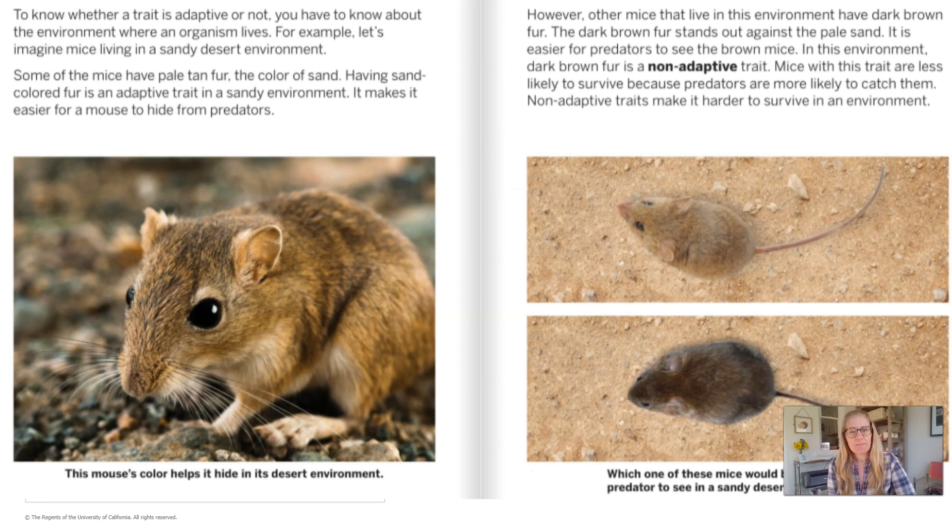To know whether a trait is adaptive or not, you have to know about the environment where an organism lives. For example, let's imagine mice living in a sandy desert environment. Some of the mice have pale tan fur — the color of sand. Having sand-colored fur is an adaptive trait in a sandy environment. It makes it easier for a mouse to hide from predators. You can see this mouse's color helps it hide in a desert environment.